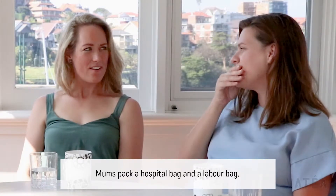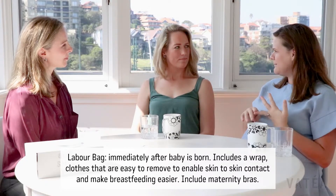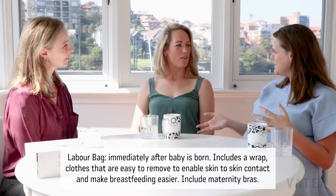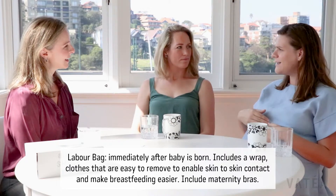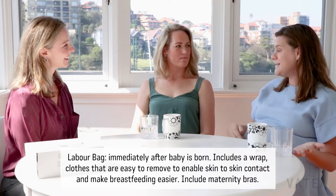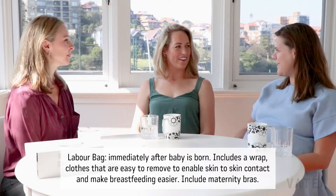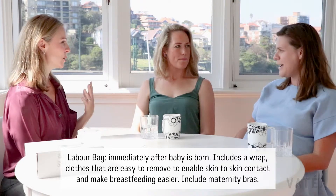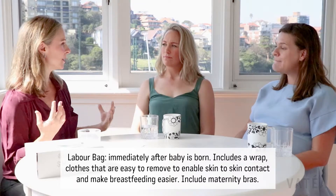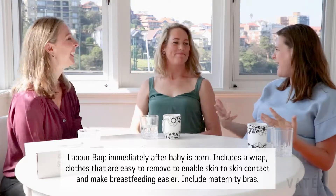Did you do that too? What would you put in the labor bag versus post-baby? The labor bag has things like a wrap to put them directly in, and clothes that make it easier for me to take off for skin-to-skin. Because when I had my first child, skin-to-skin just wasn't recommended or talked about. So I've been a bit more conscious about those things this time — particularly when you're breastfeeding, being able to move your top and just have access. Having a maternity bra that you can use.